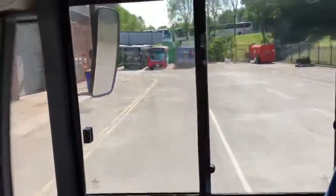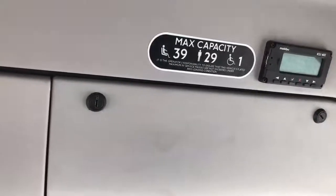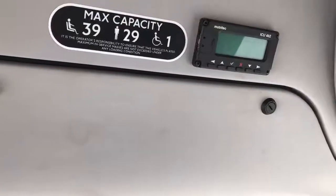If I just take you up to the capacity details, you'll see this is a 39-seat vehicle with 29 standees and one wheelchair passenger space. We also have Mobitech LED blinds, front, side and rear.